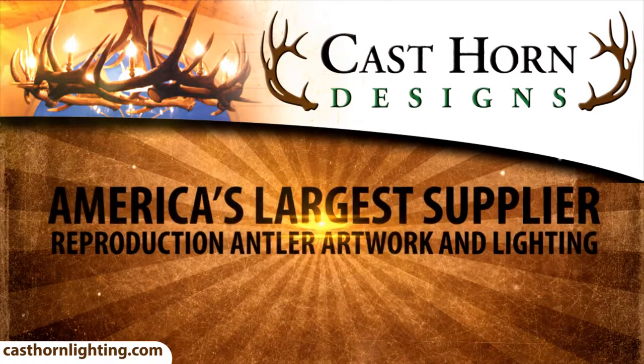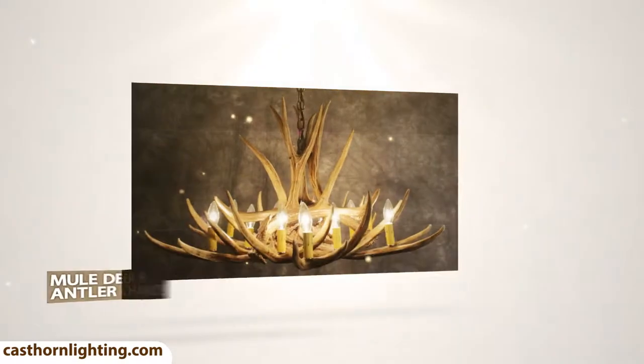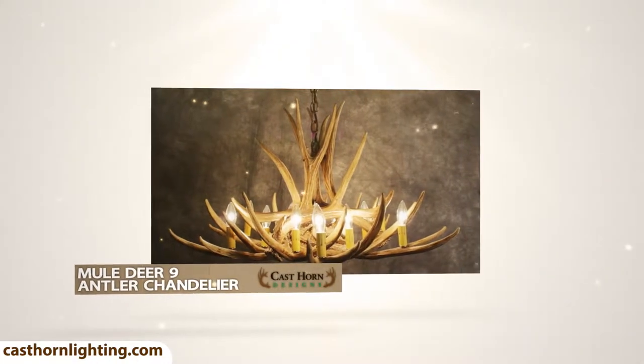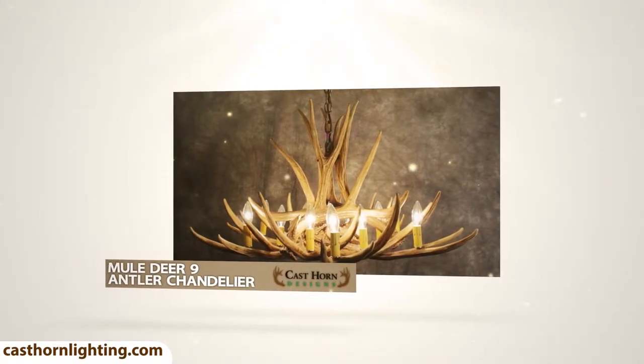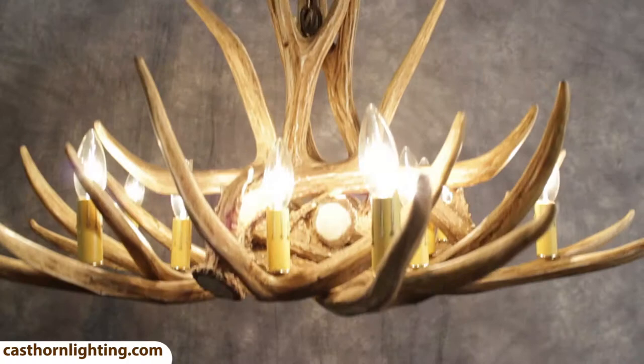Cast Horn Designs is America's largest supplier of reproduction antler artwork. The Mule Deer 9 Antler Chandelier is one of our best sellers. This product is unique and has been individually hand finished to have an authentic and natural look.